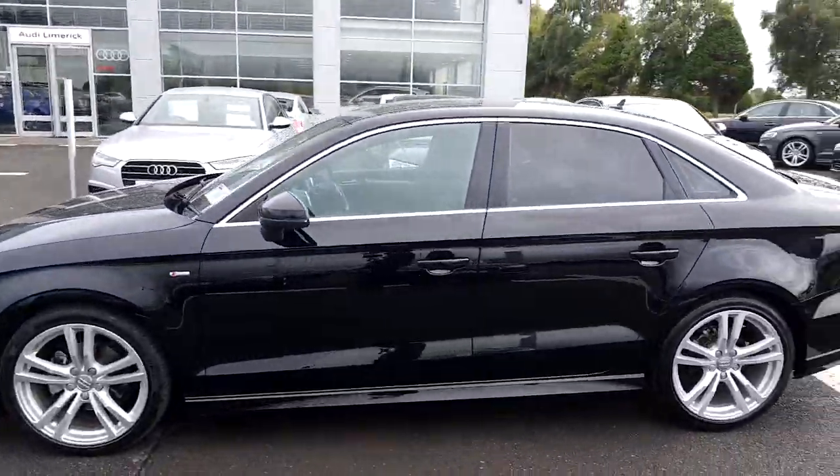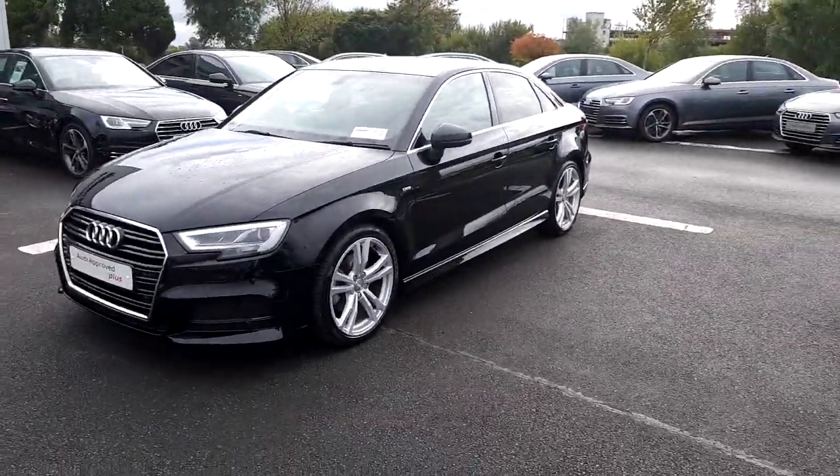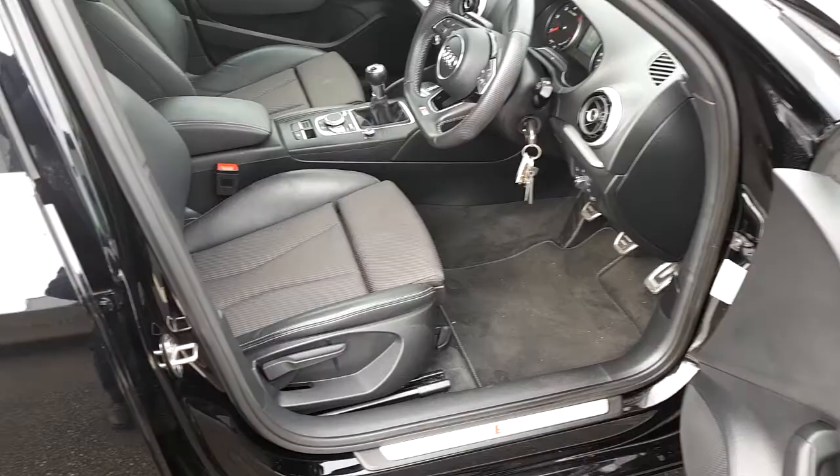This A3 has 33 and a half thousand kilometers on its clock and comes with the remainder of a three-year manufacturer's warranty. The A3 also features S-line badging on the door frame.